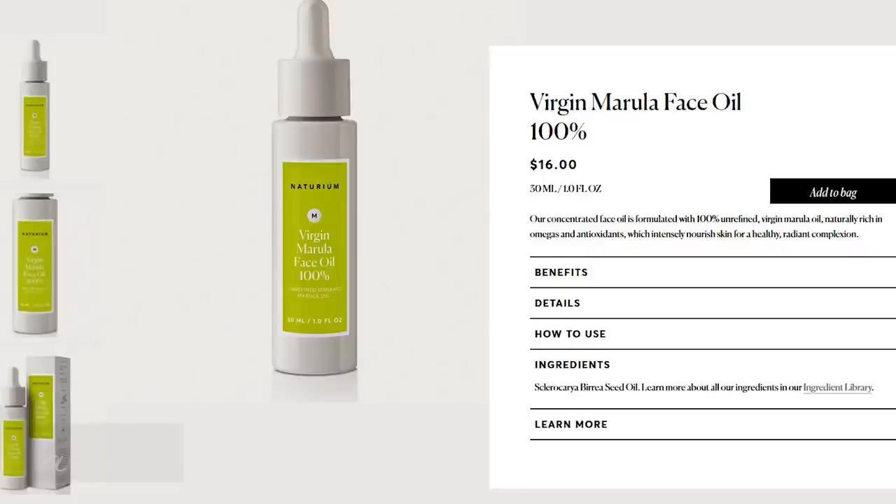Next is the Virgin Marula Face Oil 100% — one fluid ounce for $16, fantastically priced. The only ingredient is Marula Oil, which is a really nice non-fragrant emollient for the skin. You may be familiar with Drunk Elephant's Virgin Marula Oil, which is also 100% Marula Oil but costs $72 for one ounce. This Naturium version is a fantastic alternative at a much more affordable price for the exact same ingredient. The Ordinary also has a 100% cold-pressed Virgin Marula Oil for only $9.90 for one ounce — the most affordable option — but if you're already placing an Amazon order or there's a sale, this Naturium version is a great option too.